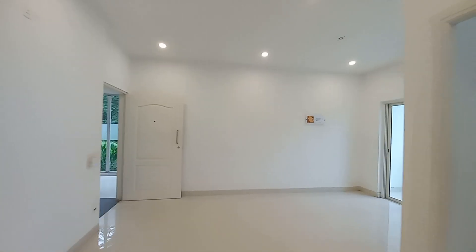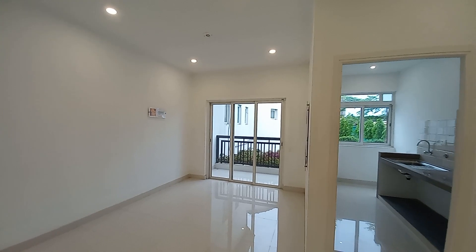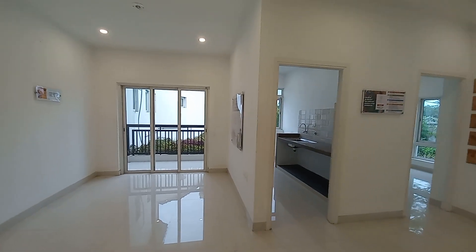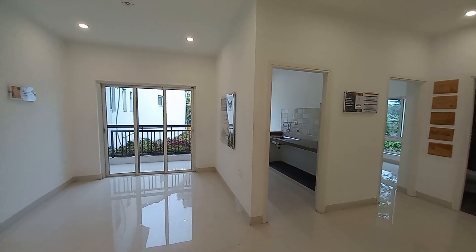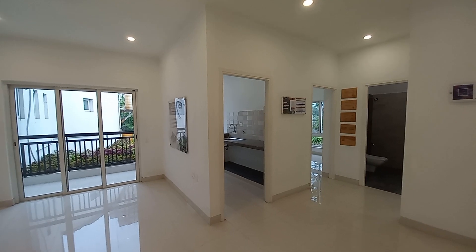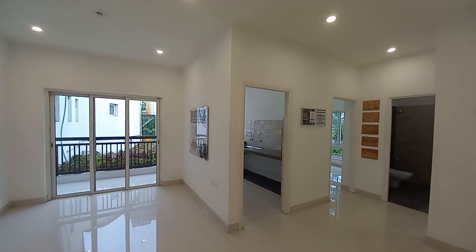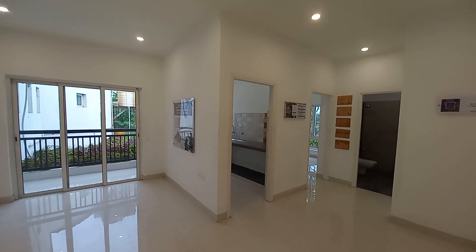To know more details about this project, please contact us. This is a B+G+25 storied tower complex with a total of four towers. We are offering 2 BHK and 3 BHK options — 2 BHK starting from 60 lakhs onwards all inclusive, and 3 BHK starting from 75 lakhs onwards all inclusive. We are also giving good discounts and offers for a very limited period.